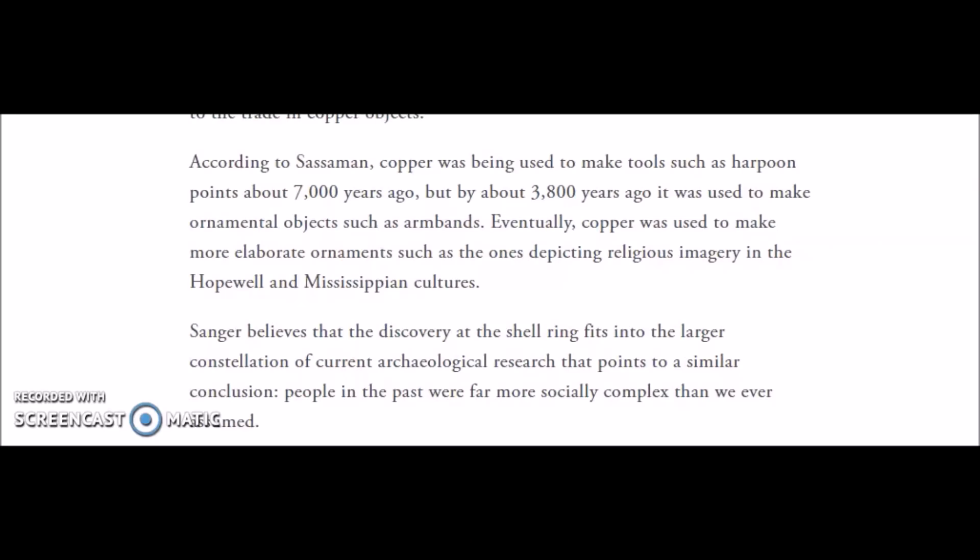Just finishing this article — according to the assessment, copper was being used to make tools such as harpoon points about 7,000 years ago, but by about 3,800 years ago it was used to make ornamental objects such as armbands. We have seen other Adena sites across the United States where they were actually putting copper artifacts into and implanting them in skulls in some burials. Eventually copper was used to make more elaborate ornaments depicting religious imagery in the Hopewell and Mississippian cultures.